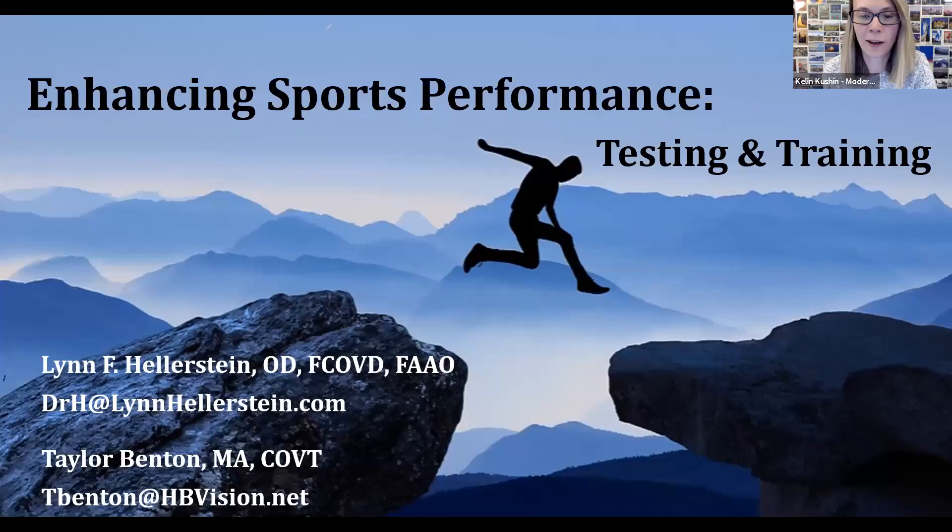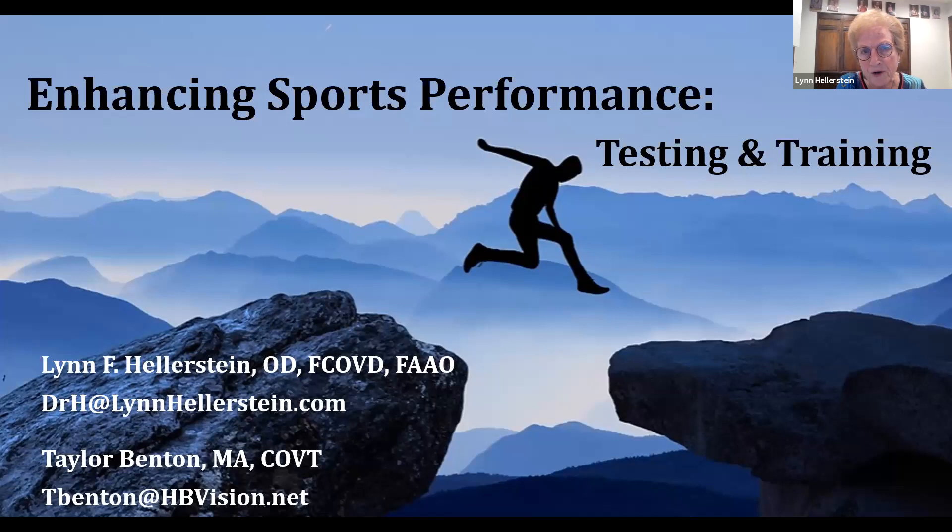Thank you Kellen and thank you to Vivid Vision — what a great opportunity over these last several weeks of wonderful speakers and topics. The best part is seeing people literally from all over the world attending these lectures, so we're very honored to be here with you. I'm Dr. Lynn Hellerstein and I practice outside of Denver, Colorado, and Taylor Benton is a vision therapist and sports vision trainer at our office. We're excited to talk to you today about enhancing your sports performance.